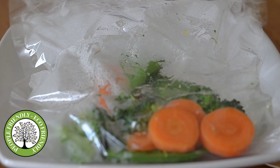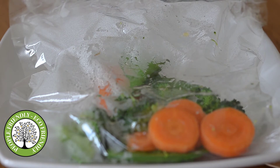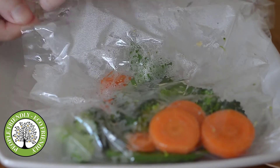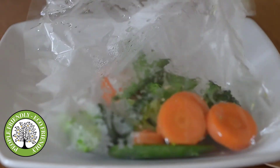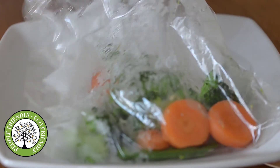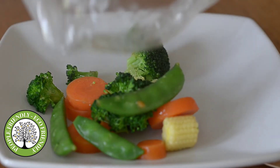We're going to leave that for 30 seconds just to cool down a little bit. Now let's have a look at the vegetables — just watch you don't burn yourself when you take it out. Put it on my plate here, and there you go.